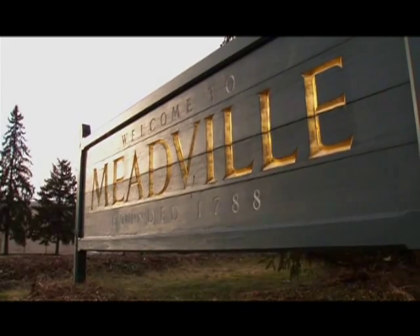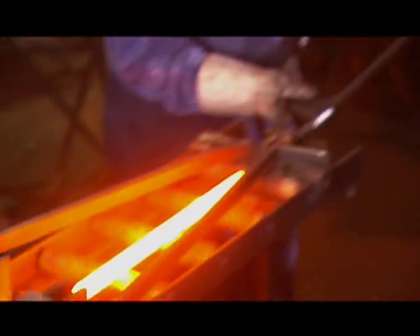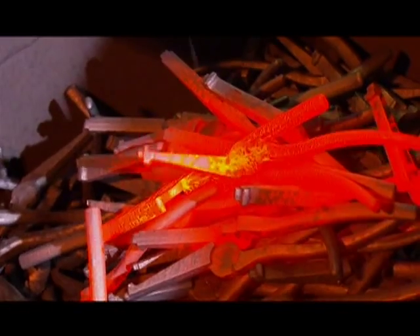Right now, in Meadville, Pennsylvania, USA, a billet of high-carbon, American-made 1080 steel is violently and precisely being transformed into a channel lock tool.